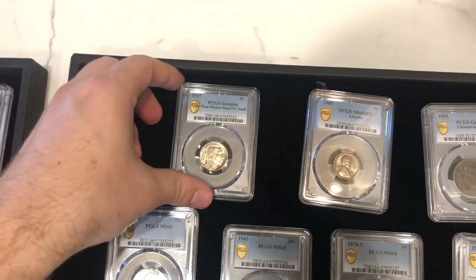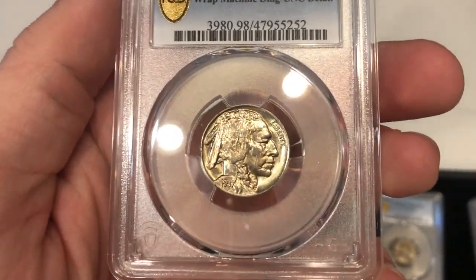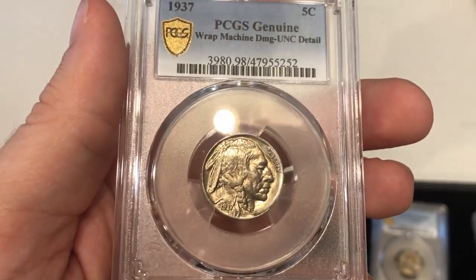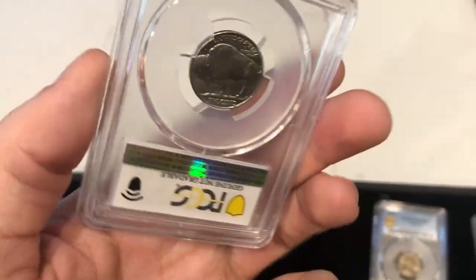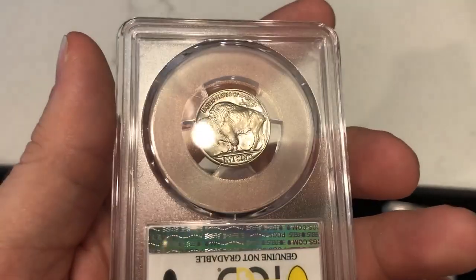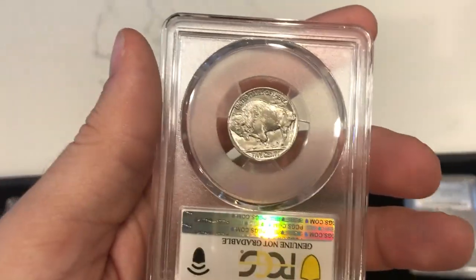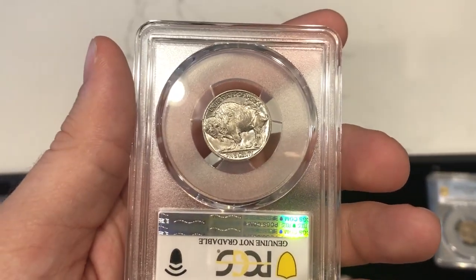The last one — and this speaks to grades not always being perfect. This is a 1937 Buffalo Nickel graded Unc Details, Rat Machine Damage. This coin was previously in an NGC MS66 CAC holder, and now it's in an Unc Details, Rat Machine Damage holder. So who's right and who's wrong? I don't know — NGC had a grade, CAC agreed with it, and now PCGS calls it Machine Damage.